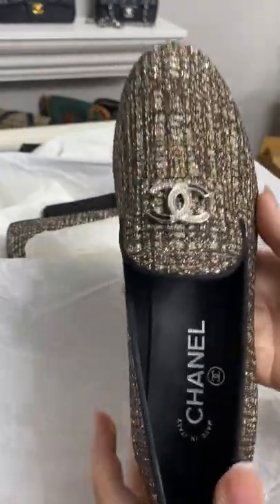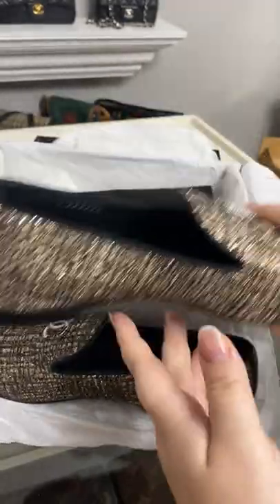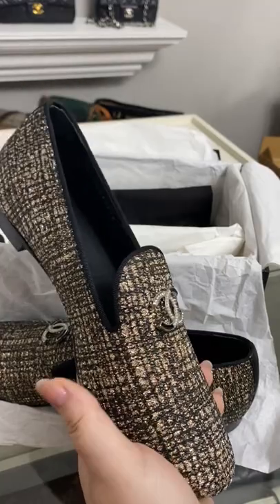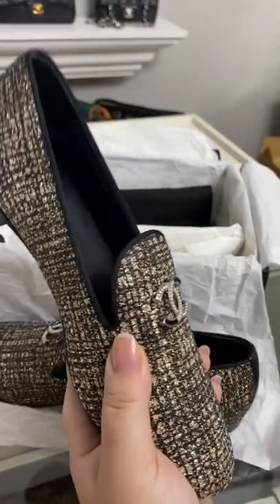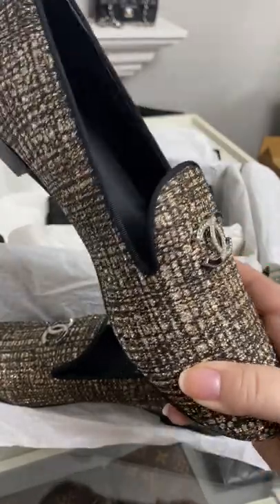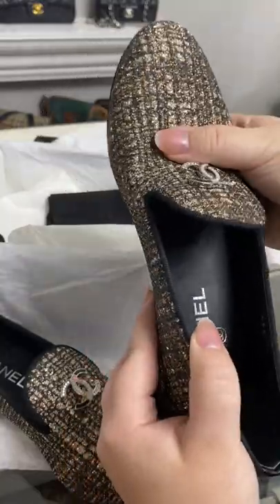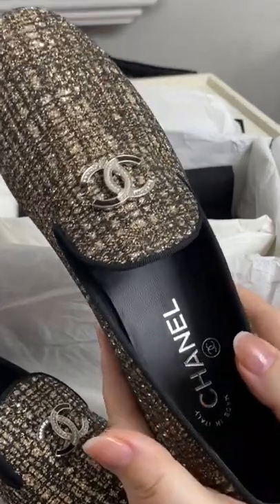Okay, so here's the deal — these are a 37 and a half. And if you've been watching my stories for a long time, you know my whole battle with sizing. So typically I am a 38 or 39 in Chanel, but I have a lot of Chanel that's 37 and a half because I gained a little bit of weight and my foot just got a little bit wider. So I'm constantly trying to buy shoes that fit me now but will also fit me when I go back down — the whole quarantine 15. I'm just really hoping these fit me now. But if anything, I'm going to try to stretch them. We will see. Pray for me.